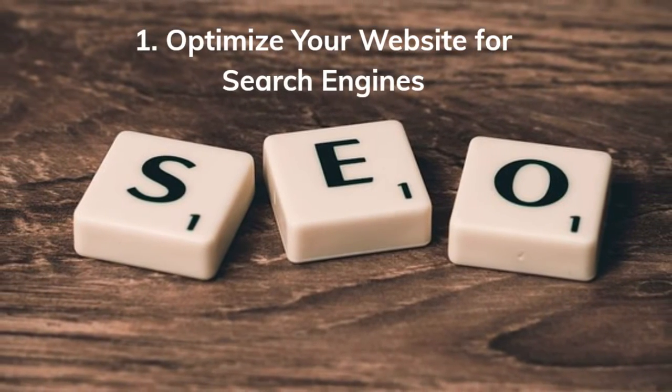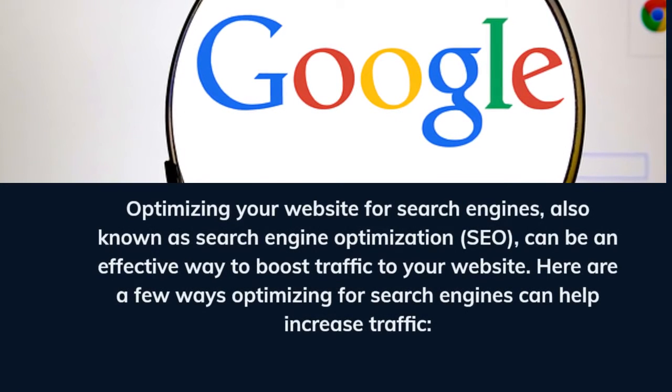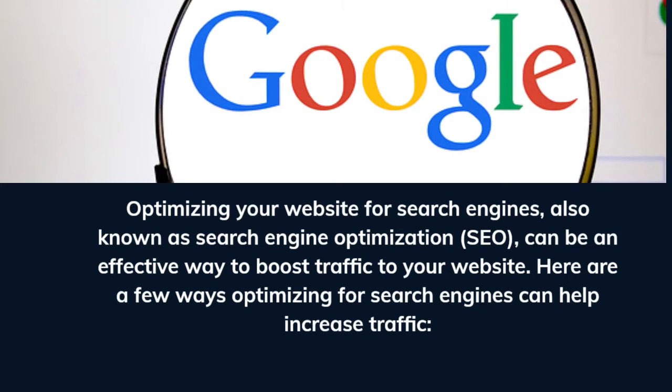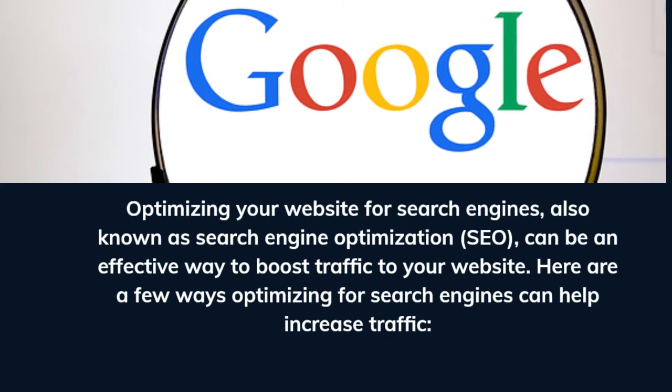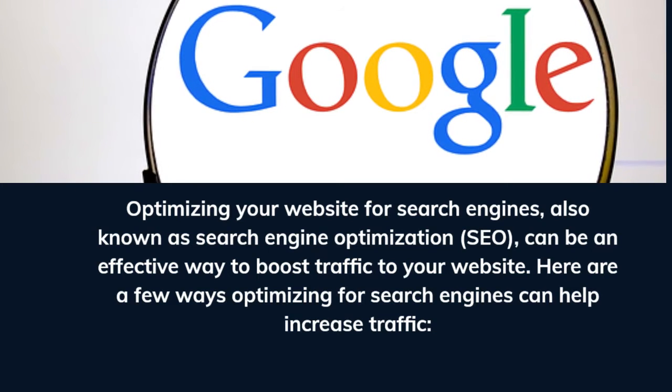Method 1: Optimize your website for search engines. Optimizing your website for search engines, also known as search engine optimization or SEO, can be an effective way to boost traffic to your website. Here are a few ways optimizing for search engines can help increase traffic.